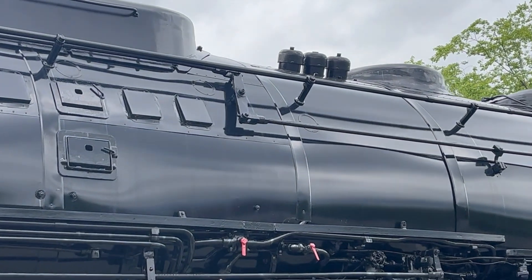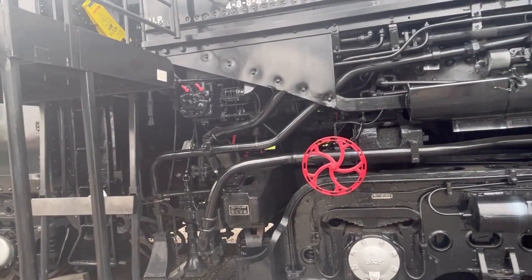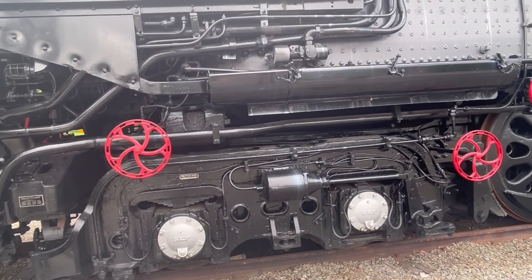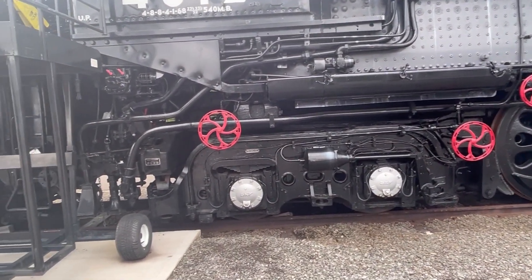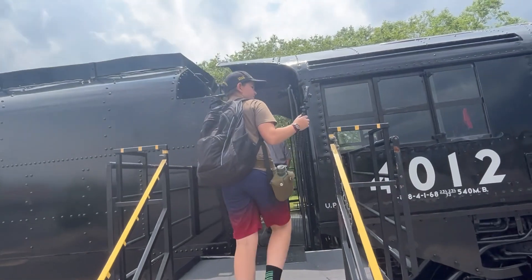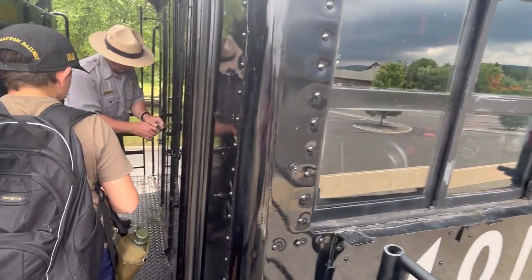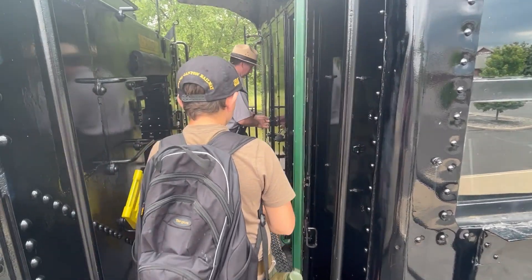Three safety valves on this side and probably three more on the other. Those controls are for closing the ash panel doors - the 4014 doesn't have those because it's an oil burner now. At 1,189,500 pounds and 132 feet long, Big Boys are considered the largest steam locomotives ever built in the world. With 300 pounds of boiler pressure, they can produce 135,000 pounds of tractive effort with around 6,000 maximum horsepower and reach speeds of 80 miles per hour.